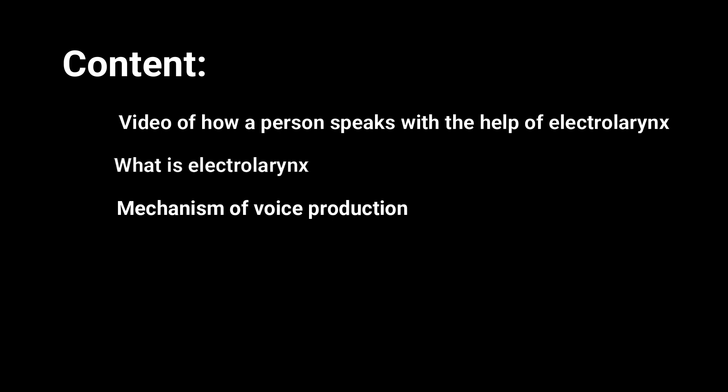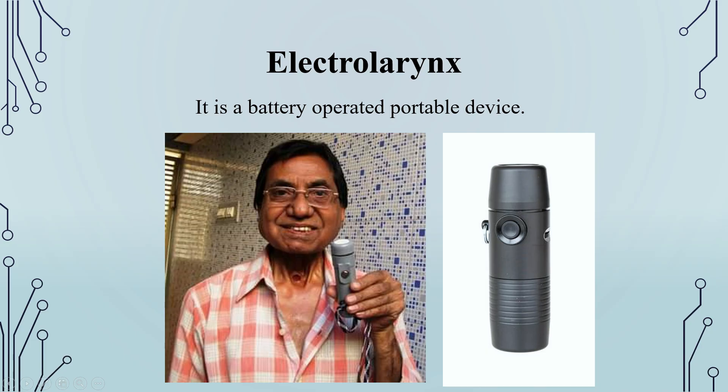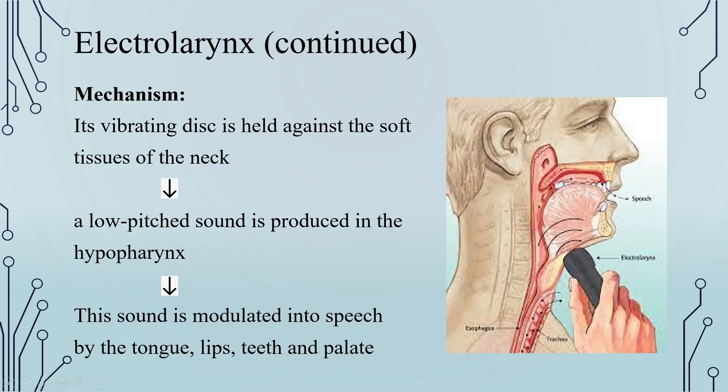It is actually a battery-operated portable device, as you can see in the picture. Its vibrating disc is held against the soft tissue of the neck, which produces a low-pitched sound in the hypopharynx. This sound is modulated into speech by the tongue, lips, teeth, and palate.